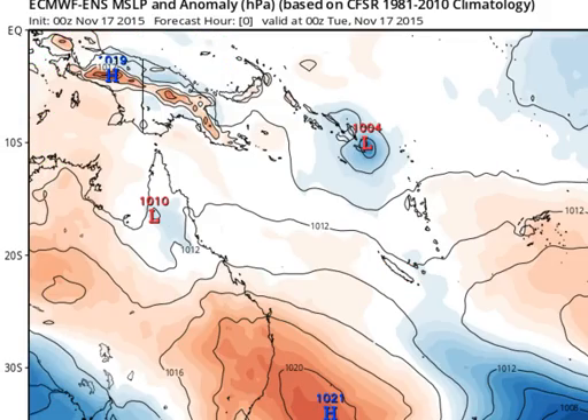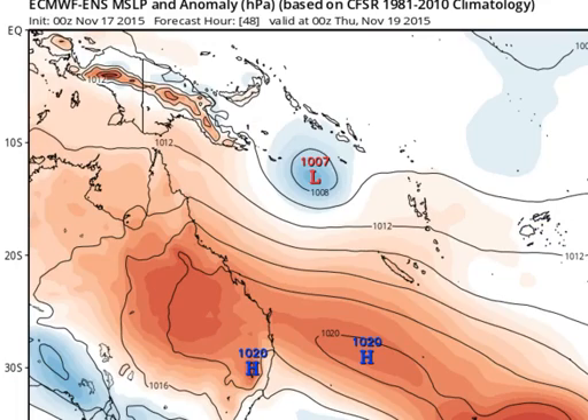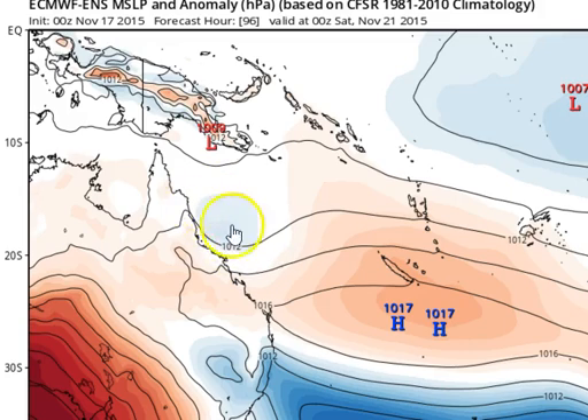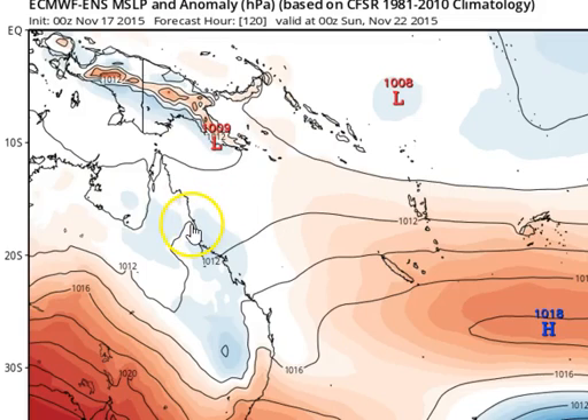If we take an ensemble view — looking at 50 variations of the same computer model — we can see overall the model weakens this system around early Friday. By early Saturday, the resultant trough is coming towards the Queensland coast, with only a couple of the models showing a light blue tinge indicating they maintain a low-pressure centre. Most of them have washed this out into a trough. That's probably the best scenario for this section of coastline between Cairns and Mackay, which hasn't received much rainfall in the past few months — a trough giving fairly widespread moderate falls of rain.